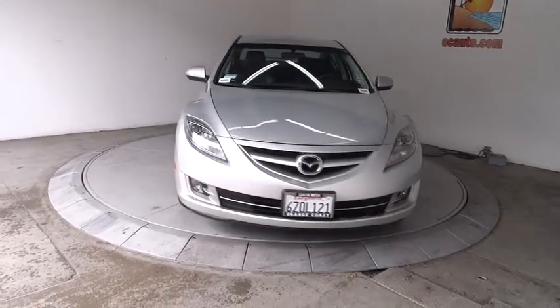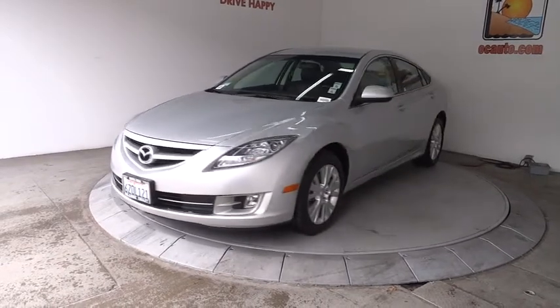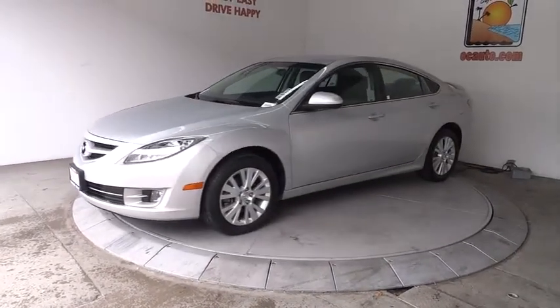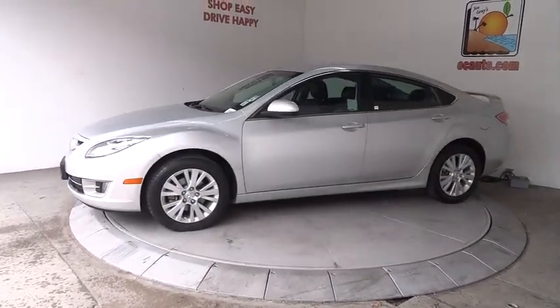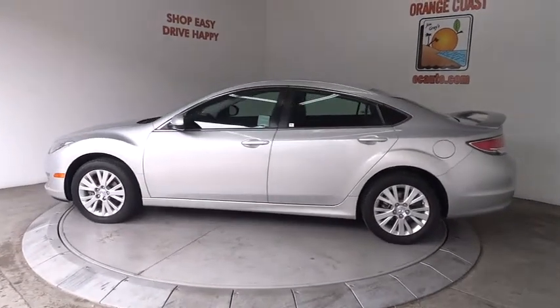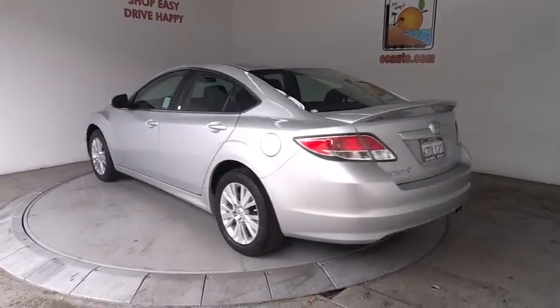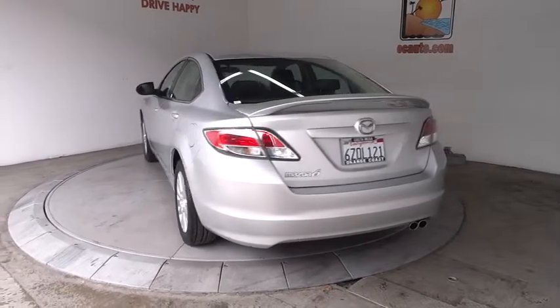The 2010 Mazda 6. Exceptionally stylish and fun to drive, the Mazda 6 has quality, dependability, and reliability at the heart of its design. Pair that with Smart Money's 2009 Best Value Sedan Award, and this acclaimed sports sedan appeals to your senses and your wallet, and is priced below $15,000.